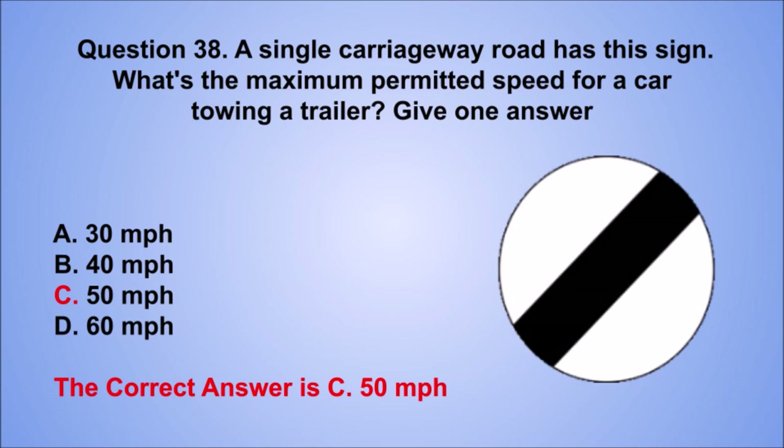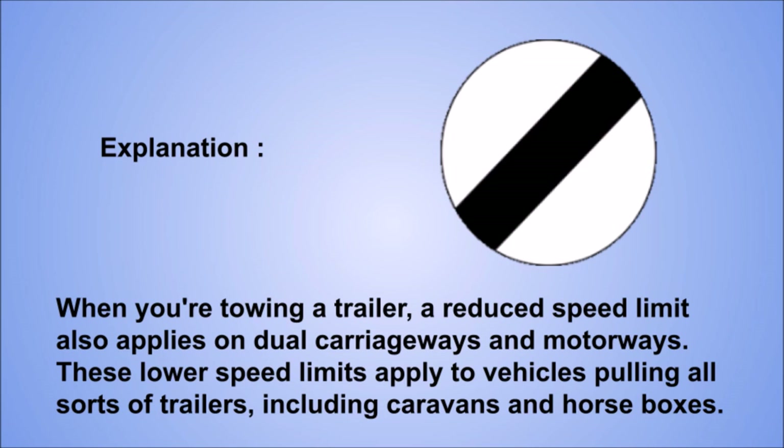Explanation: when you're towing a trailer, a reduced speed limit also applies on dual carriageways and motorways. These lower speed limits apply to vehicles pulling all sorts of trailers, including caravans and horse boxes.